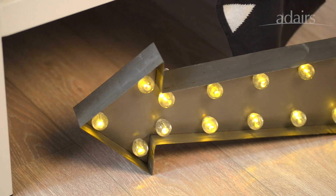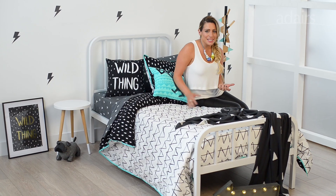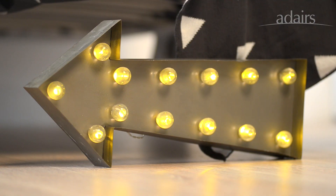One of my other favourite items in this range would have to be the LED battery operated lights. They just give a little bit more personality, a little bit of fun to the space, and they come in really cool shapes and sizes.